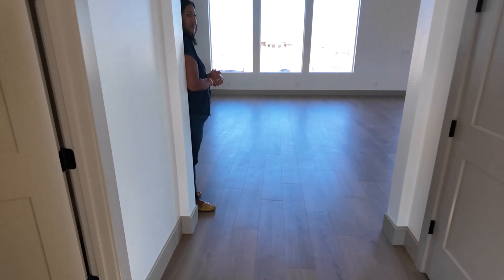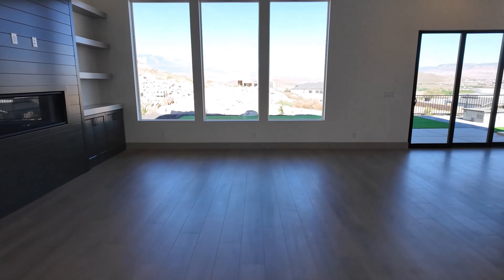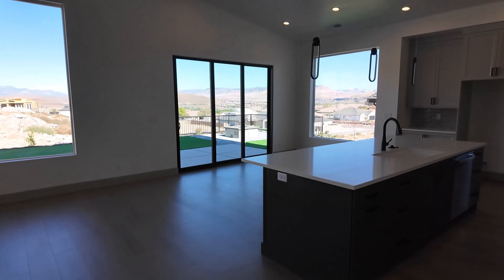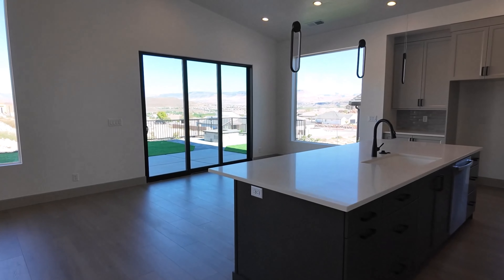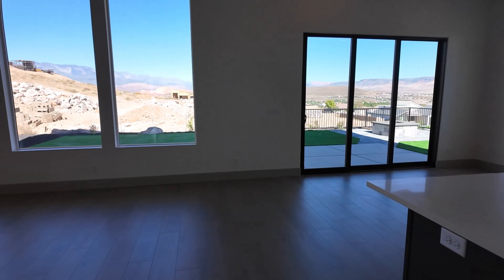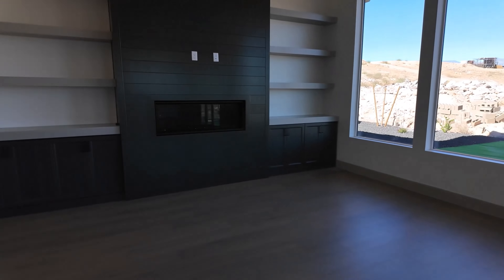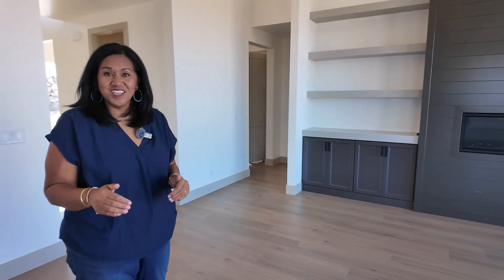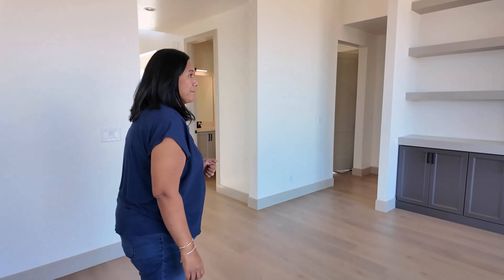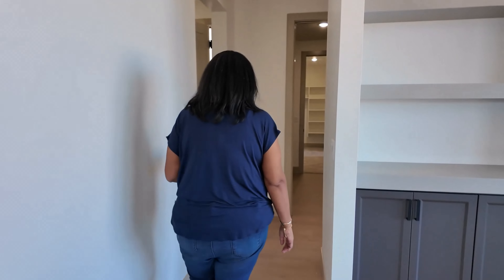And then you've got the great room out there. Again, the views — we cannot emphasize how amazing these views are. If you're looking for views, every time we come out to Hurricane it delivers. Hurricane is hilly, so if you want views, this is where you'd find them — in Hurricane, Toquerville, and LaVerkin.